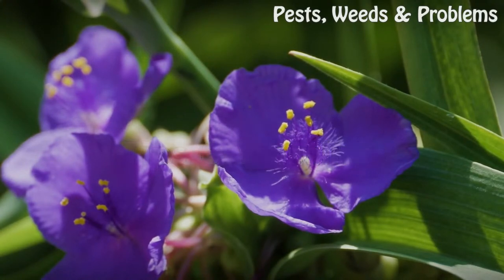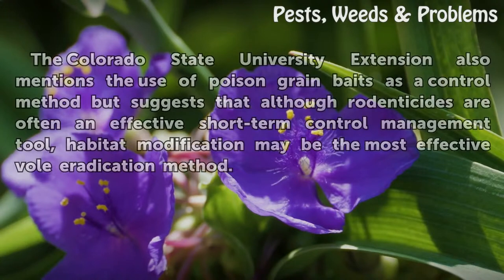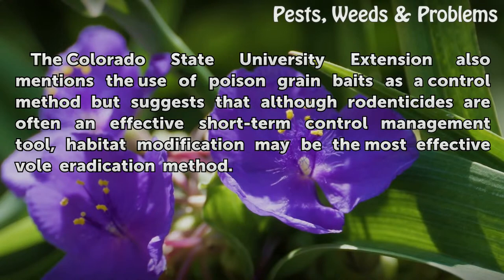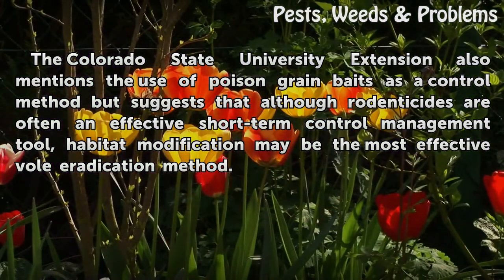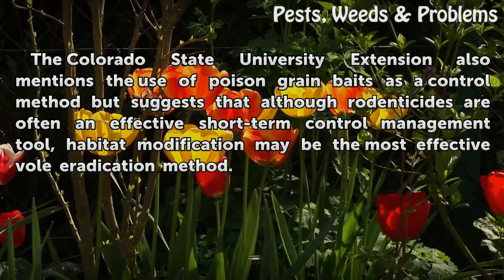Tips and warnings: The Colorado State University Extension also mentions the use of poison grain baits as a control method, but suggests that although rodenticides are often an effective short-term control management tool, habitat modification may be the most effective vole eradication method.